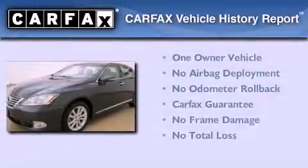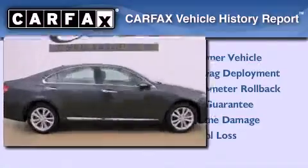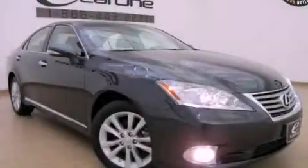This Lexus has had only one owner and it qualifies for the Carfax buyback guarantee. We invite you to contact us today to learn more about this vehicle.